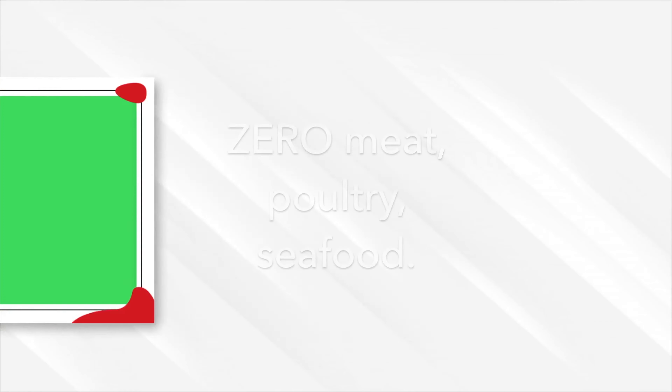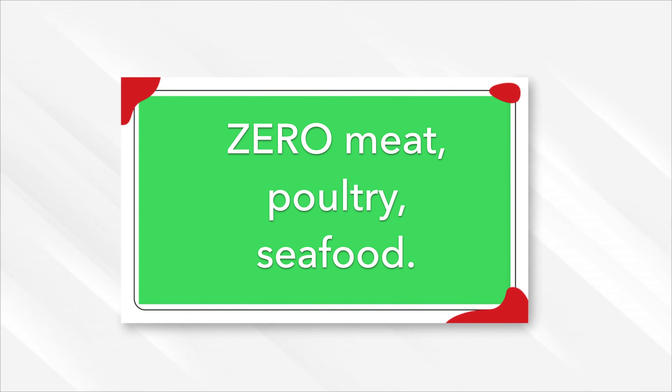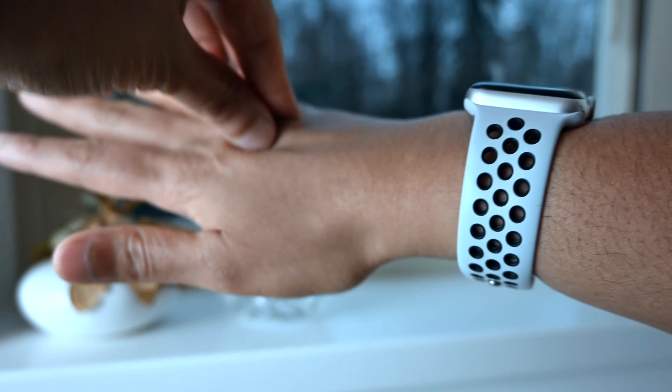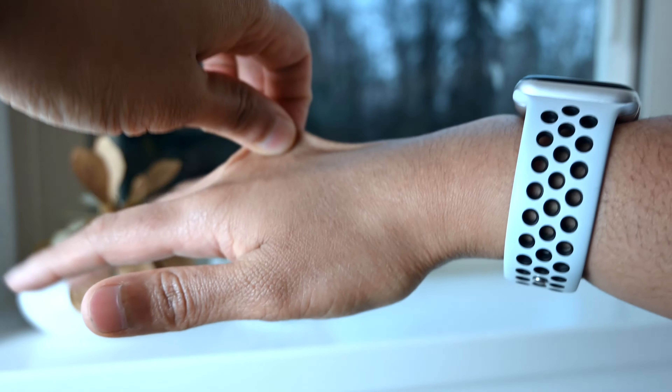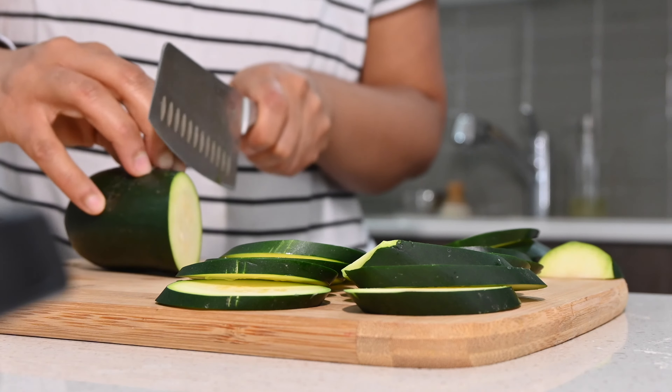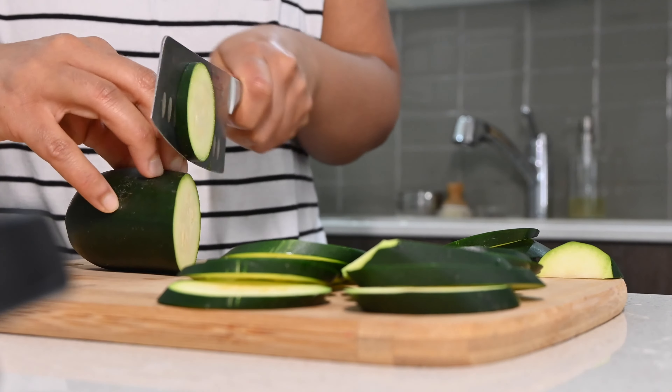Number two: cutting out all forms of meat, poultry, seafood, and as I mentioned, dairy. I cut all of this out and next thing you know my skin glows — not in a radioactive Homer Simpson green alien way, but in a healthy skin way. So what do I eat then? Plants. Unprocessed. That simple.